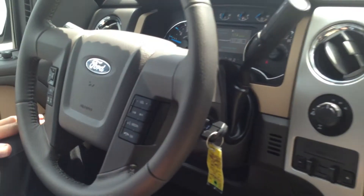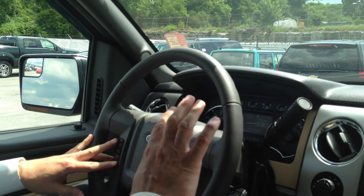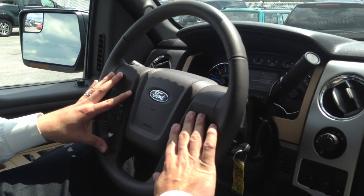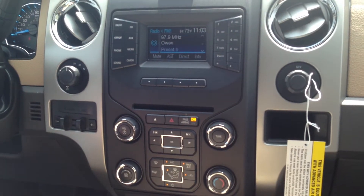The truck currently has 193 miles on it. It does have the full message center with all your controls on the wheel to operate that on the dash, sync voice activated system, your volume controls on your wheel, shift on the fly four wheel drive, and it does have the electronic locking axle — all you do is pull out on that axle and it locks your rear.